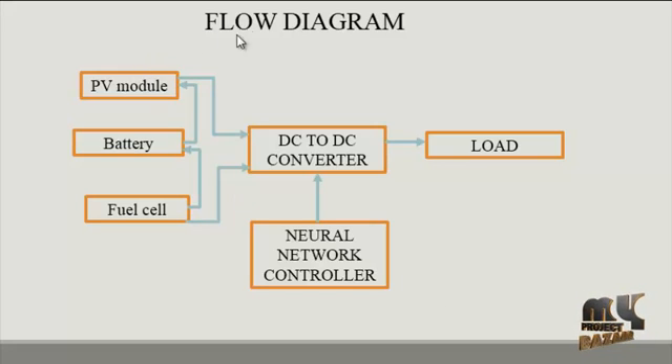This is our flow diagram. It consists of three input sources, one controller section, and a conversion section called the DC-to-DC converter. That converted supply is then fed into the corresponding load.